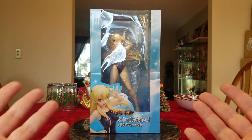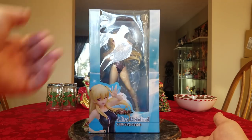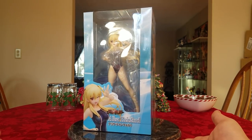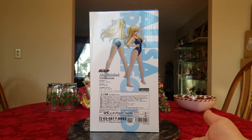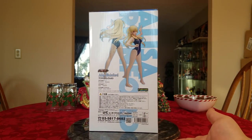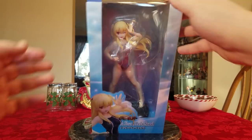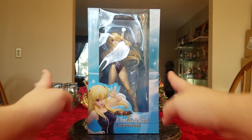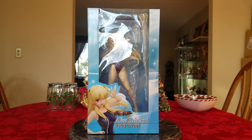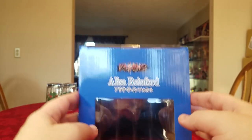There is the front of her box — you have a nice big window showing off the figure. There is Alissa from the side, the back of the box with a couple of different angles of her, and the other side with a nice close-up picture of Alissa. There is the top of the box — it's got a little window to let some light in on her. And there is a plain, boring bottom. This is probably the smallest box in the entire haul, so that's a good thing. Let's go ahead and get her open.